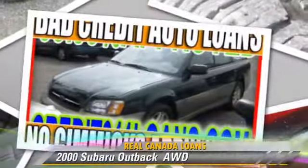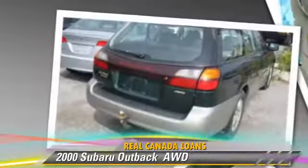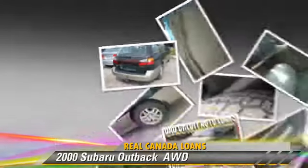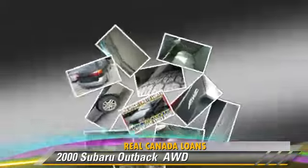The 2000 Subaru Outback. This vehicle is well equipped. This Subaru features alloy wheels, a sunroof, and all-wheel drive.